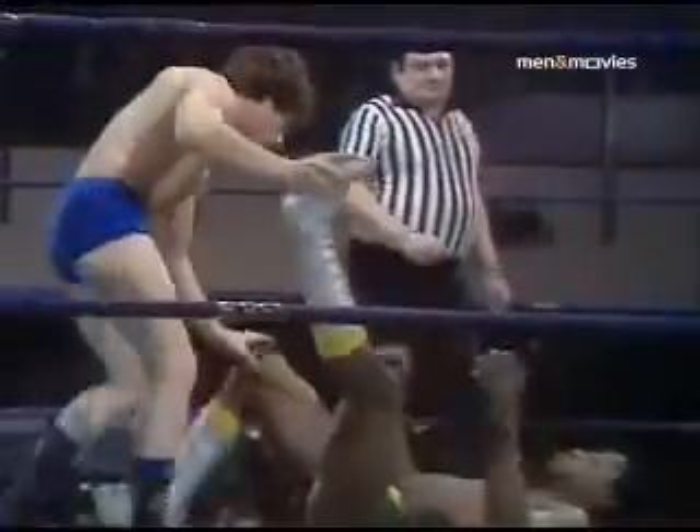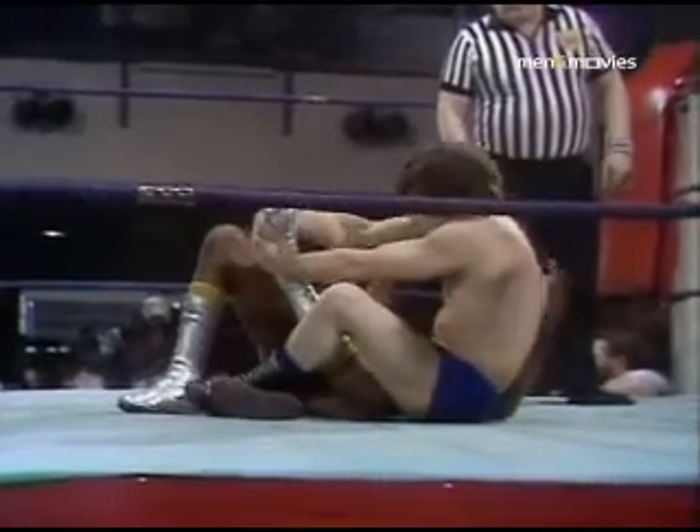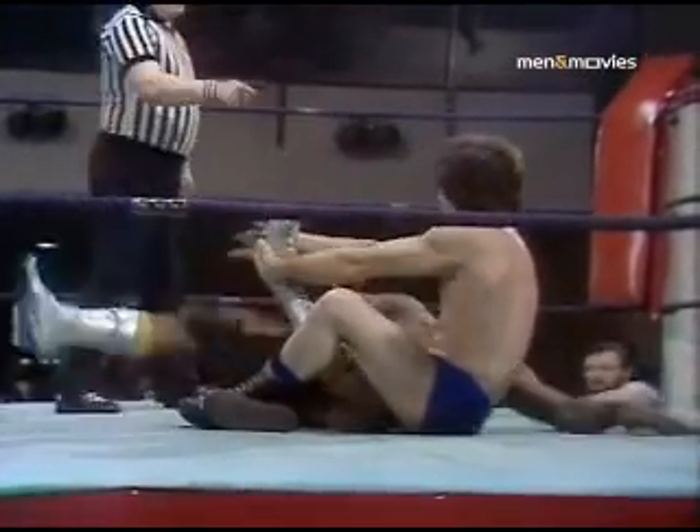Round two, and no score of course, because this preliminary contest here at the Pavilion, Hemel Hempstead, is a catchweight bout between Clive Myers at 11 stone 7 and Steve Gray at 10 stone 7 — just one stone in it, a lightweight taking on a welterweight. Referee Max Wall in charge.